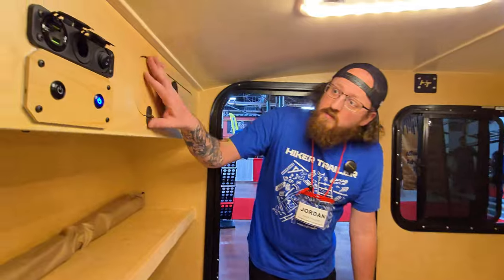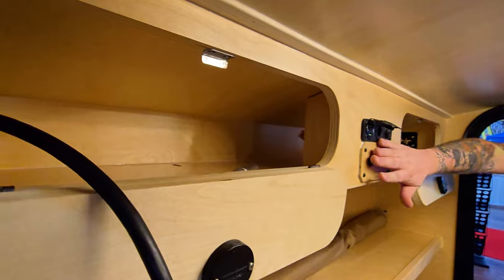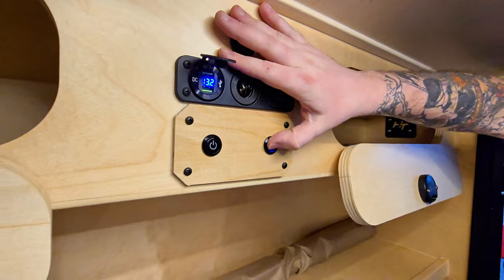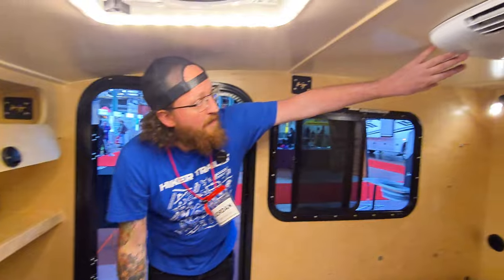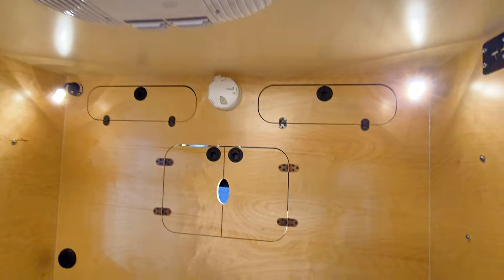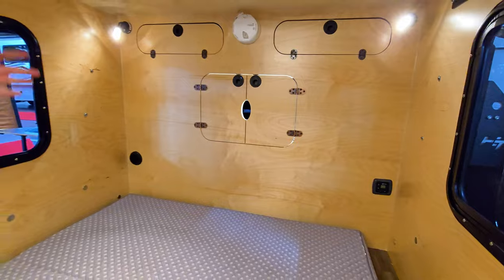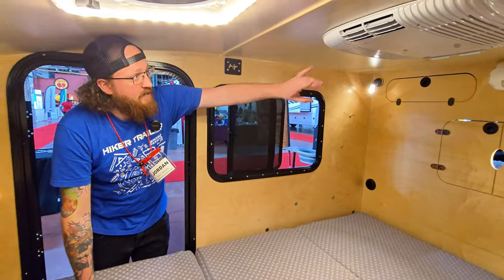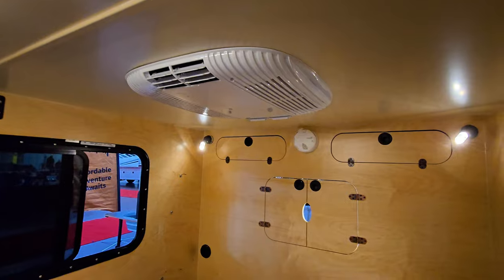Inside, we call these our front cubbies — storage space with doors to keep things from falling out. There are USBs and 12-volt ports for charging, and light switches for the exterior lights. We have the rooftop AC, CO detector, and smoke detector, plus rear storage just like the front cubbies. There's also a pass-through, so you can leave your coffee maker in the back and wake up in the morning and make coffee from inside the warm cabin.